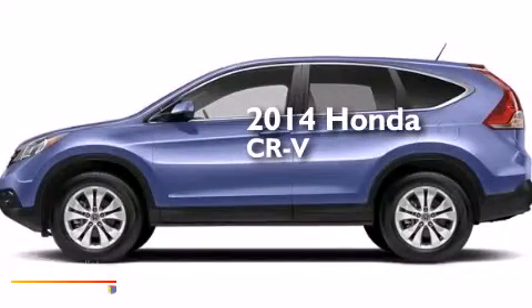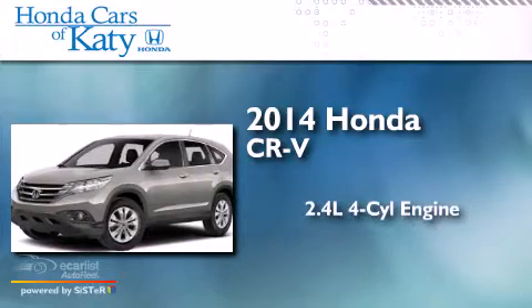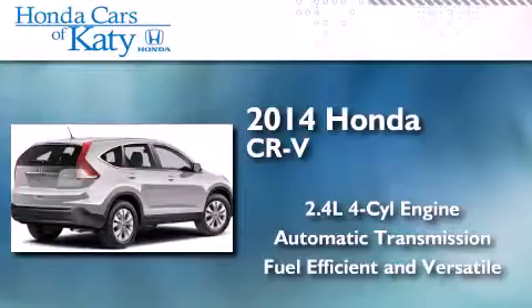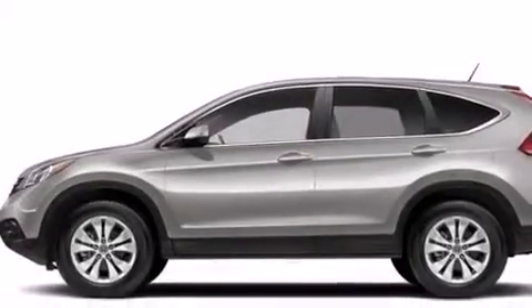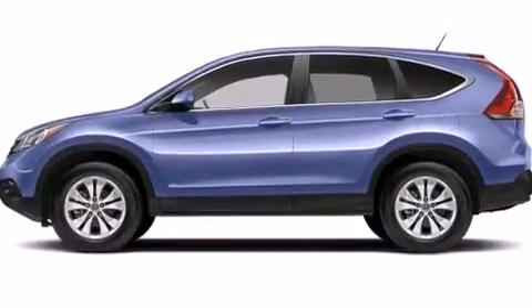This is a brand new 2014 Honda CR-V. It has a 2.4 liter 4-cylinder engine and an automatic transmission. With an EPA estimated rating of 31 miles per gallon on the highway, fuel efficiency does not take a back seat.